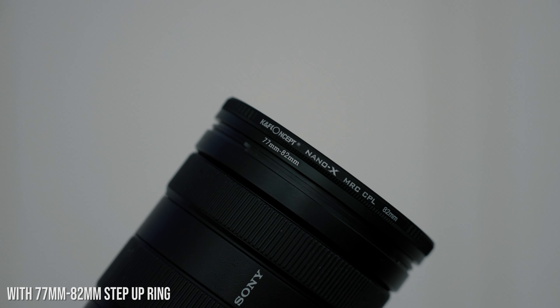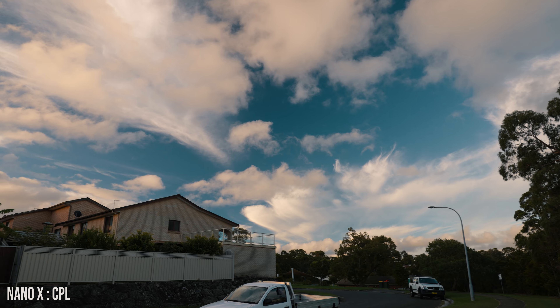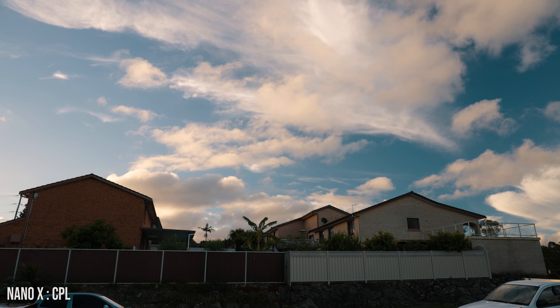The CPL they sent me — I only just tried it earlier today and it was amazing. I'm blown away by this. I think this is my new favorite CPL filter, but more on that later. I won't goof off too much in this video, so let's just jump straight into it.